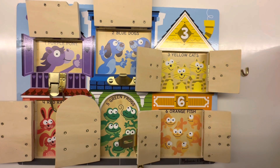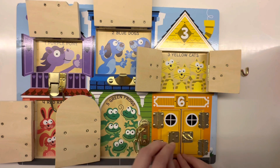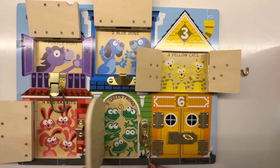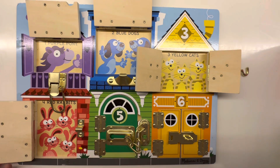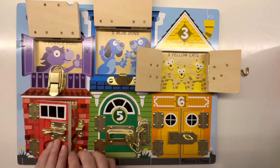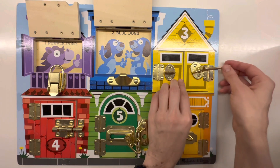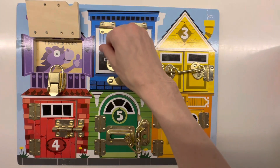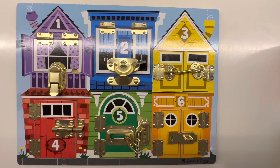Now let's close up all the doors and windows starting with six. Bye six orange fish. Bye five green frogs. Bye four red rabbits. Bye three yellow cats. Bye two blue dogs. Bye one purple pony. Thanks for watching.